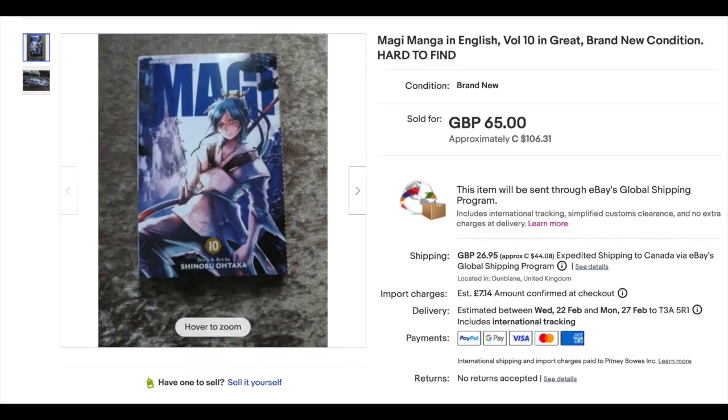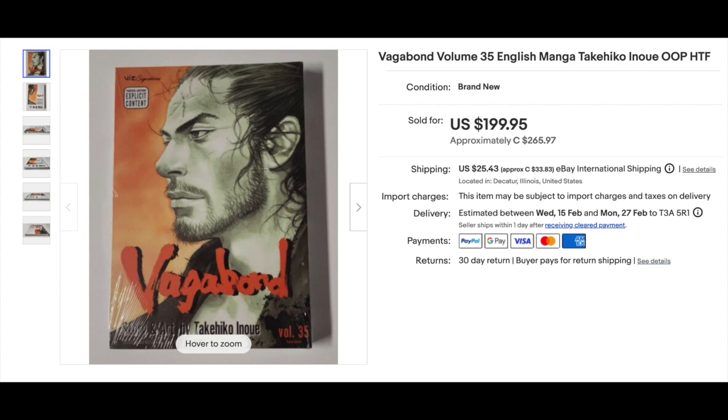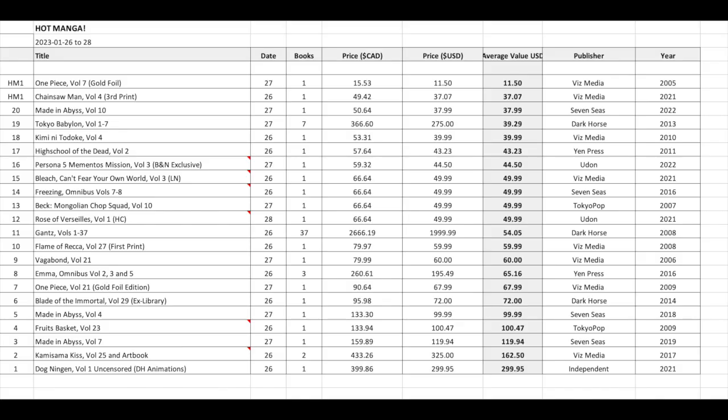Whereas with manga, it's more about it being hard to find — you want the complete run, the collection, but there's always one, two, three volumes that are underprinted and you always have to pay a little bit more. Anyway, there you have it. I'll put up my spreadsheet. Most of the sales were from the 26th and 27th — the 28th was a really slow day. I noticed that on the weekends it tends to tail off a little bit, so it seems like all the big prices go midweek. But who knows, that might change. Thanks again for watching, everyone.